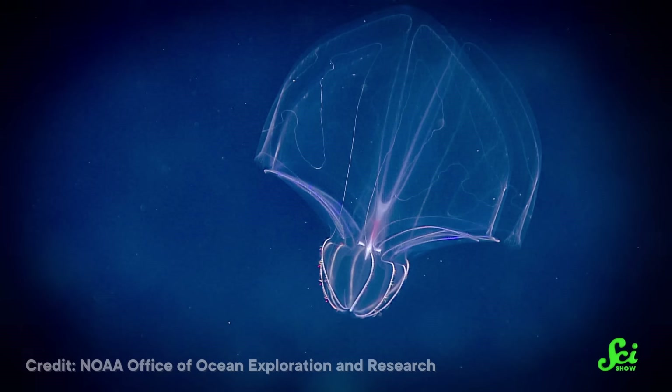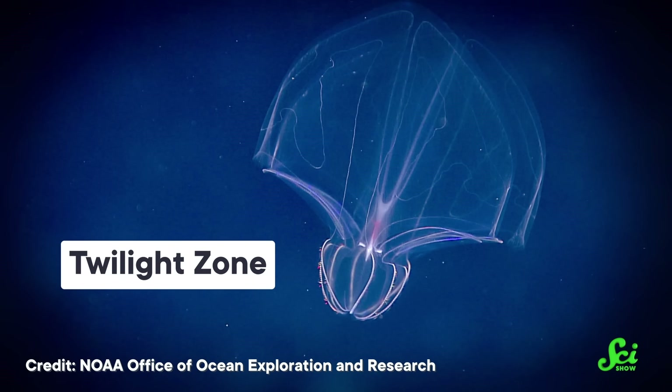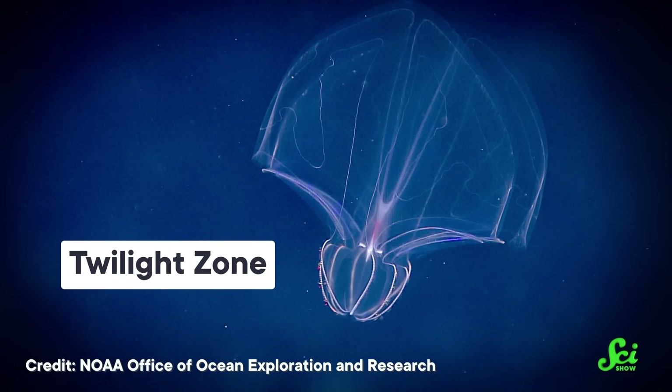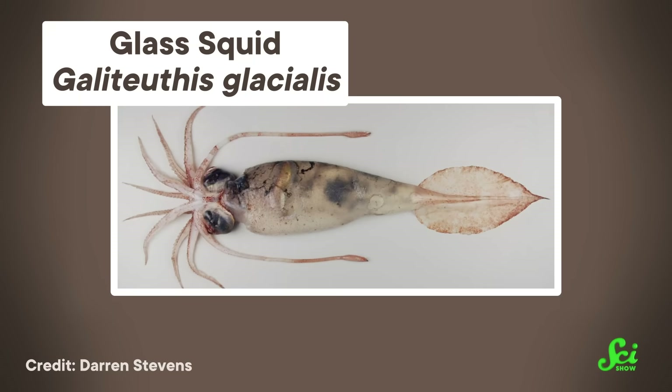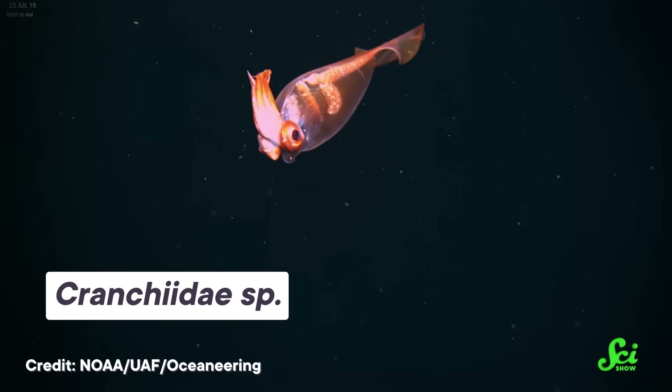That works great near the surface, but what about deeper in the ocean, where there's almost no light that filters down? At a few hundred feet down, in the layer known as the Twilight Zone, things get extremely dim, but not quite pitch black. At these depths, a lot of predators hunt by looking upward and picking out the silhouettes of other creatures against the dim sunlight. And in the Twilight Zone, there's another master of camouflage — the glass squid. Glass squids avoid casting a shadow by just being transparent.